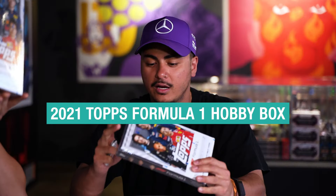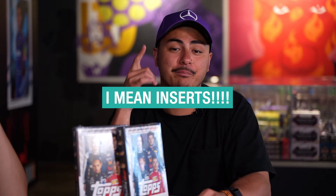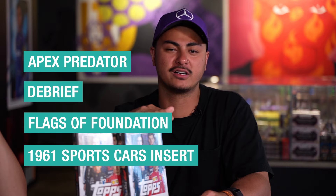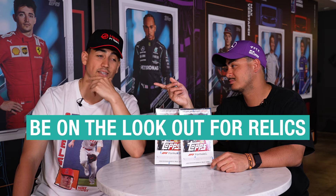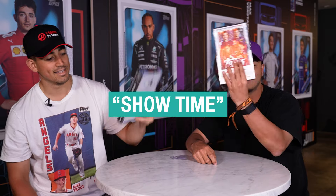2021 Topps Formula 1. We got eight cards per pack, 18 packs per box. When we're talking parallels, we got the Apex Predator, Debrief, Flags of Foundation, and the Topps 1961 sports cards insert. Got to look out for some relics, man — we're chasing relics. Cheers them up, break them down, let's get after it.